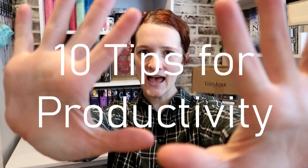Hey guys and welcome back to my channel. Today I'm going to be sharing with you my 10 tips for maximum productivity. We're just gonna go ahead and jump right into it because I don't know what else to say for an intro.